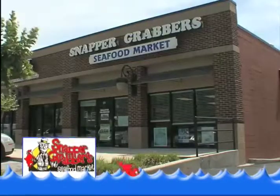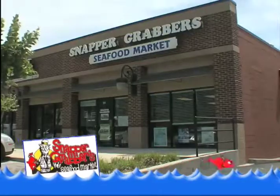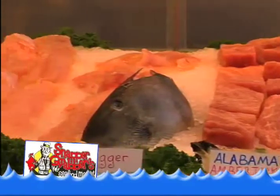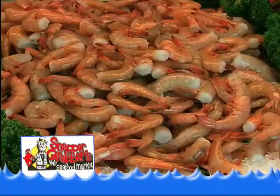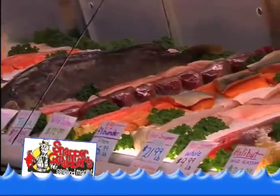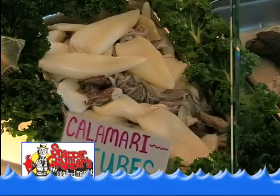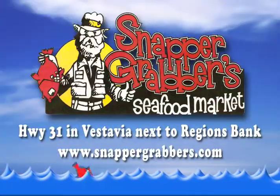Listen to what people are saying about Snapper Grabbers Seafood Market. Everything's fresh and they always have a good suggestion to put you on something new and different. Every seafood market I've ever shopped at, at least once in a while, you'll get a piece of fish that's a little questionable or something that's a little on edge. I have never had anything from this place that wasn't top-notch fresh. The people are always very helpful and can really talk to me about the different ways to prepare fish.